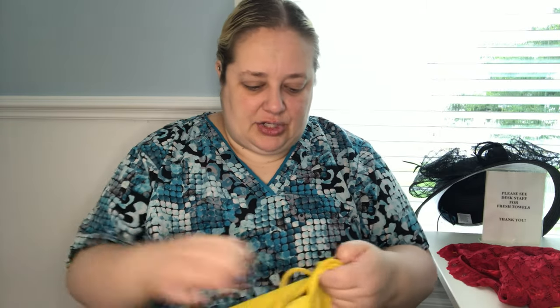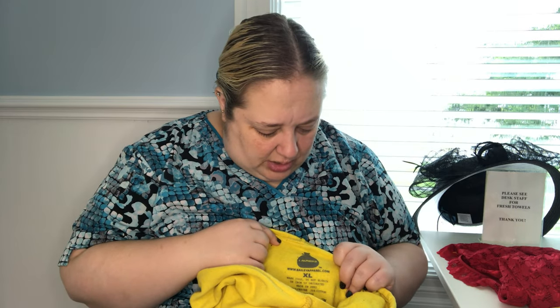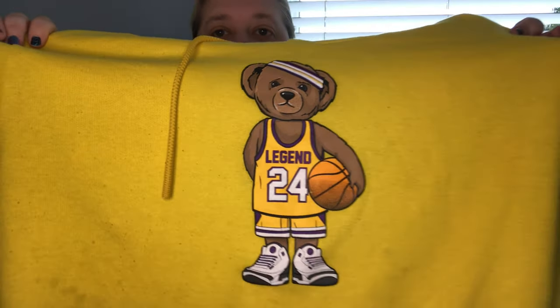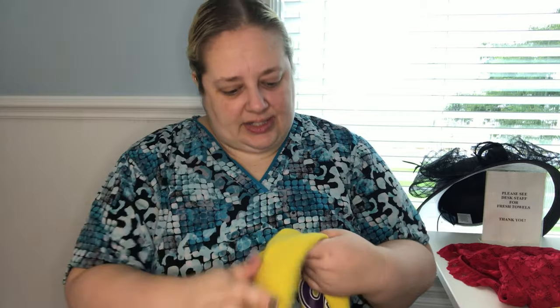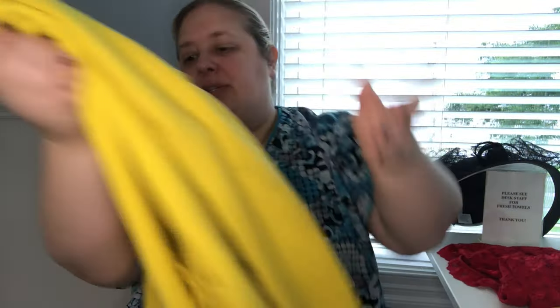I'm not sure about this one either — I need to do some more research and wash it. But this is Laundry, size extra large, and I'm pretty sure this has something to do with Kobe Bryant — it's like the Lakers colors and number 24 on a bear, and then the sleeve says 'greatest.' I just noticed this stain, of course. This may just be a throwaway, but I thought it was kind of interesting.